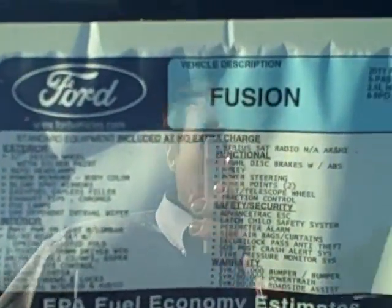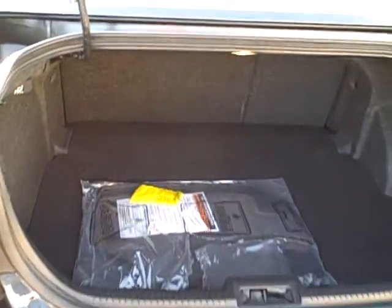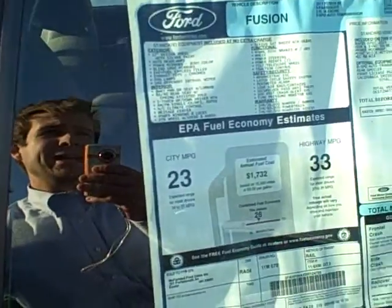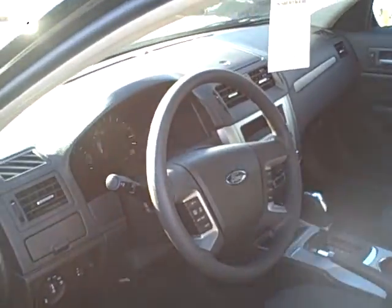Quick glance at the window sticker for you. This is a great Fusion — automatic, comes with Microsoft Sync technology, as well as the sunroof. Great trunk space, as I'm sure you're well aware. We'll give you a quick glance inside. We've got a great lease deal going on the Fusion right now — it's $199 a month for this particular Fusion, with only $19.99 due at signing.